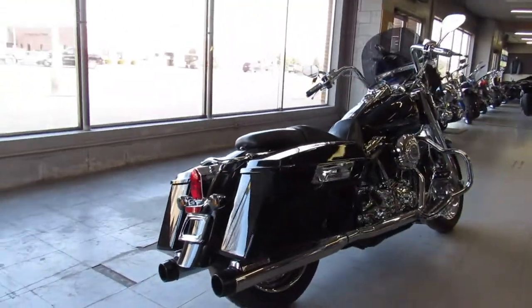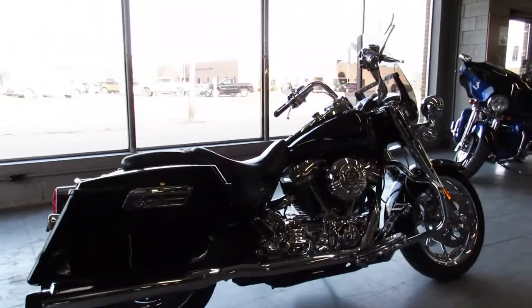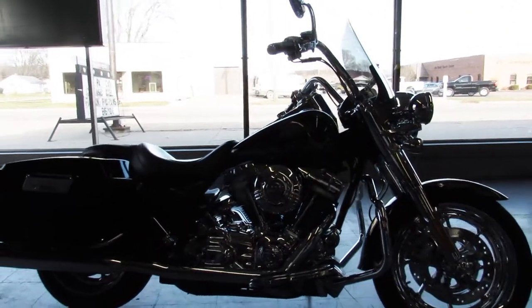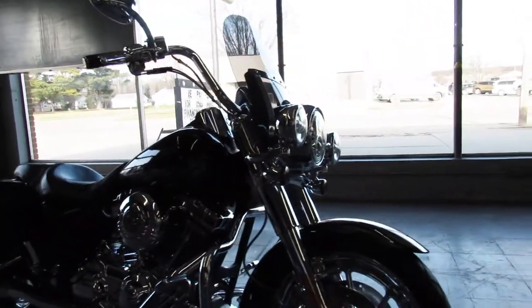It's got chrome wheels, chrome front end, chrome switch housing, chrome levers, there's chrome all over the motor — this thing's just dripping in it guys, front and rear wheel chrome. Just serviced here at the dealership, the fluids have been changed and it's ready to go.